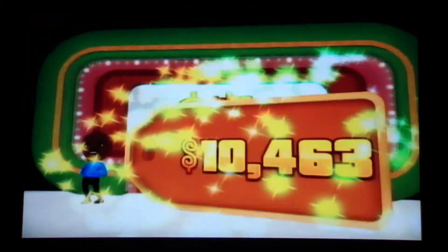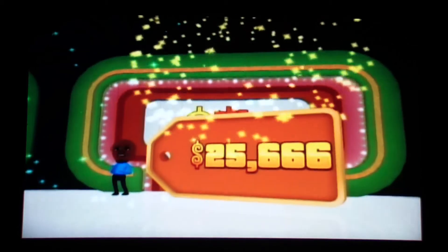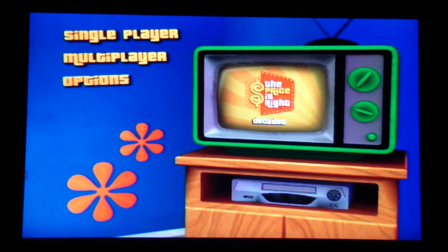Wow, you have won a lot. That's $25,666. Excellent beginning to your birthday special. All right guys, when we come back we'll do our second segment. Stay tuned.